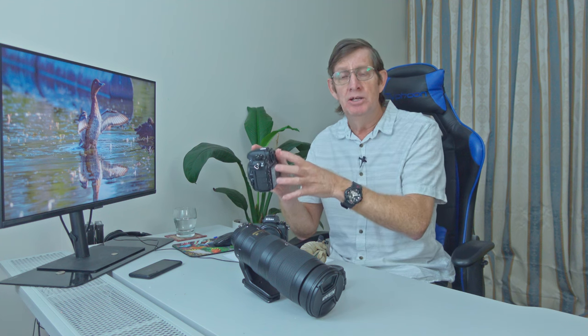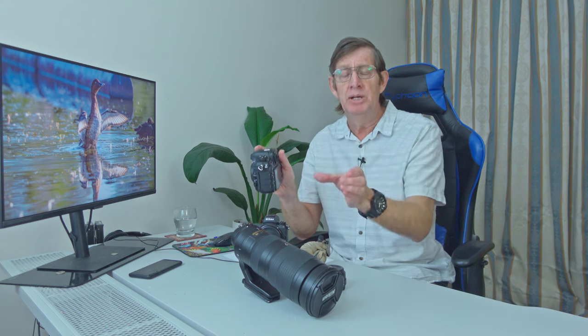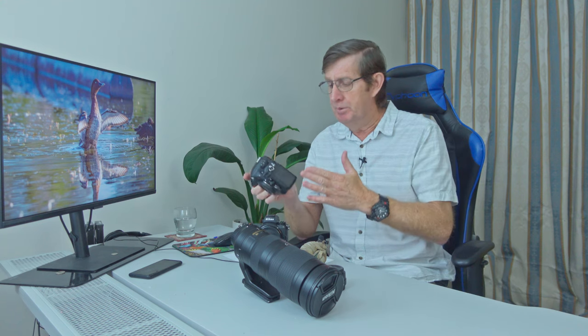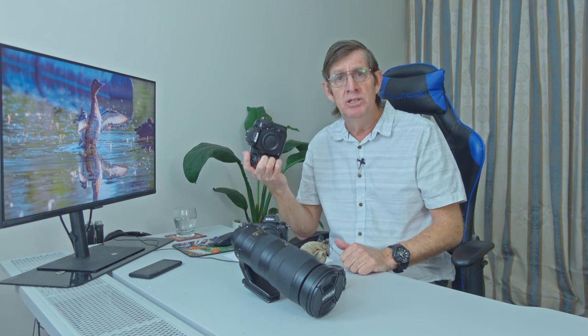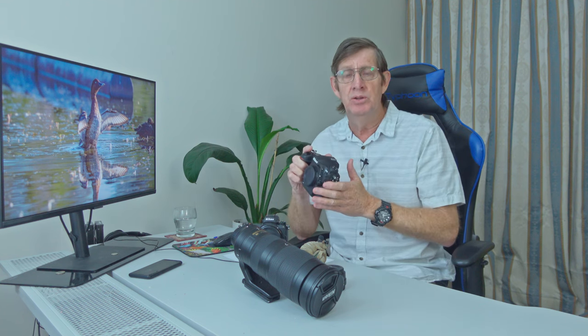Also, the cropping size was 1.7 — so I'm already in DX mode and then it's cropping even more. Sure, I'm getting closer to the action, but when the bird is close to me, it is a very big problem. I gave up on using video on my D500. As a photo camera, it's great. If I wasn't doing YouTube, I would have never decided to upgrade from the D500 to the Z6 II. But I really want to grow my YouTube channel and add videos, and this is the only reason why I've gone to mirrorless.